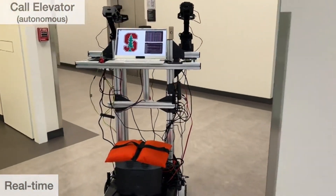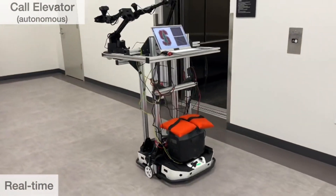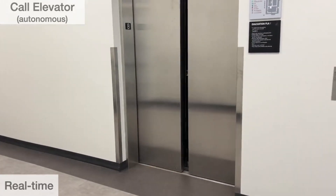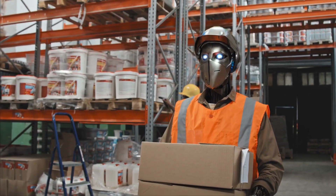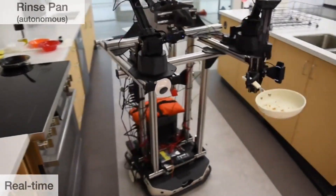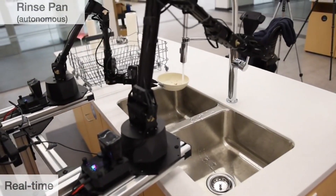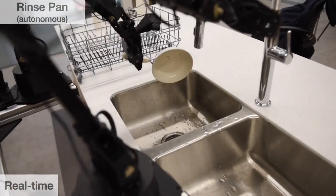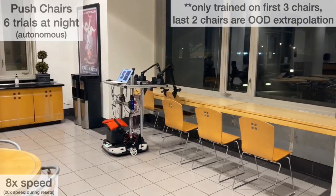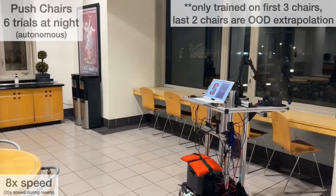Here we see the robot calling and entering an elevator — it's hard to miss the robot's adept mobility. It moves on a sturdy, well-balanced mobile base called a tracer, which you'd find in a warehouse for moving heavy things around. Aloha also rinses a dirty pan by running it through water from a kitchen faucet. The researchers also successfully tested the robot on tasks it wasn't trained for — they only showed Aloha how to push seats back into position three times, and the robot got the hang of it.